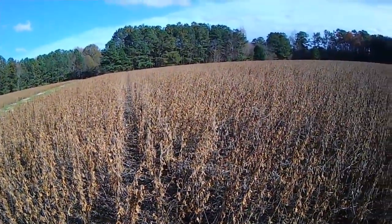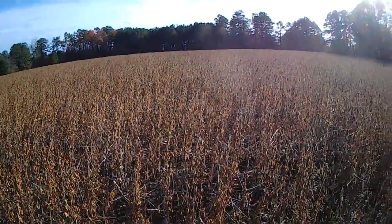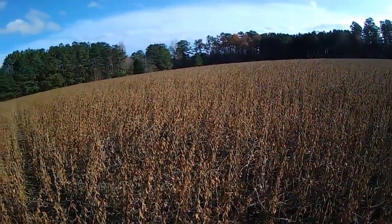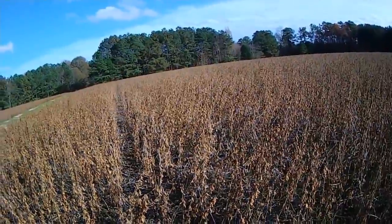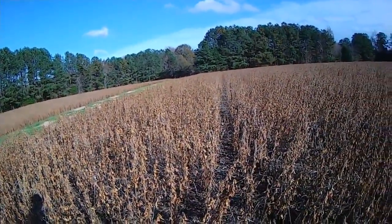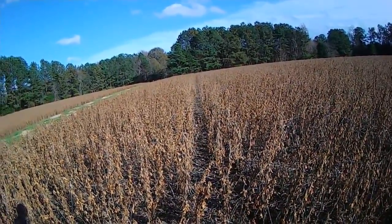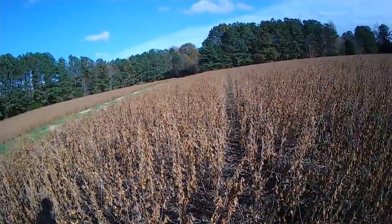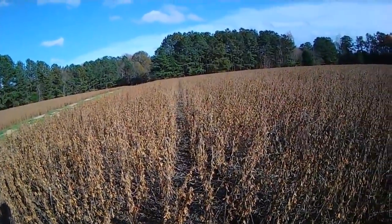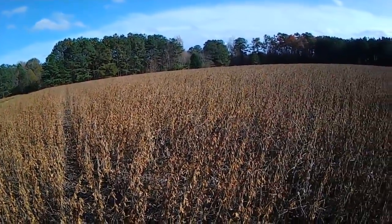I'm thinking this field right here is going 70 bushels, maybe 80. I never come to this field first because it could be some kind of issue with the combine. My mistake this year — I forgot to run the fan speed back down. That probably cost me five or six bushels before I remembered what my mistake was and fixed it. I sure wouldn't have wanted to have been in this field and made that mistake.